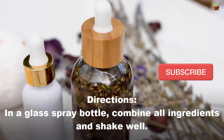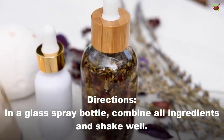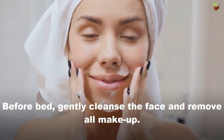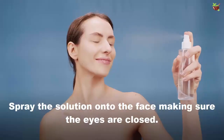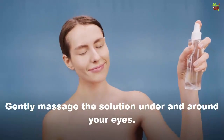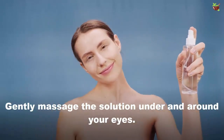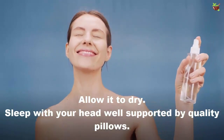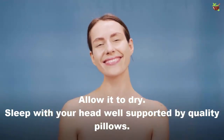Directions: in a glass spray bottle, combine all ingredients and shake well. Very gently cleanse the face and remove all makeup. Spray the solution onto the face, making sure the eyes are closed. Gently massage the solution under and around your eyes and allow it to dry. Sleep with your head well supported by quality pillows.